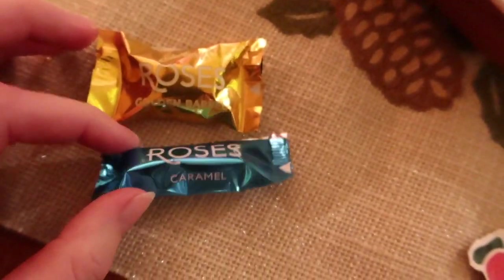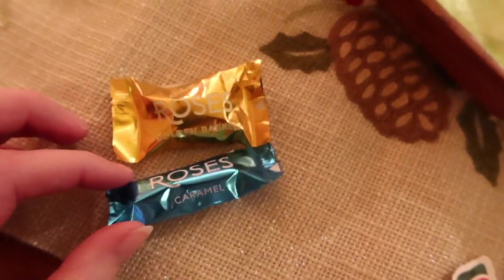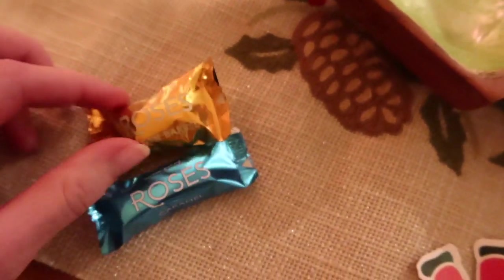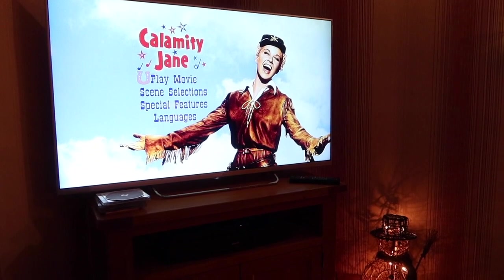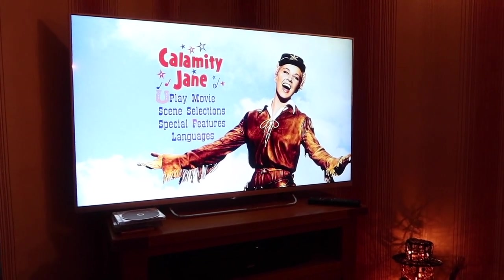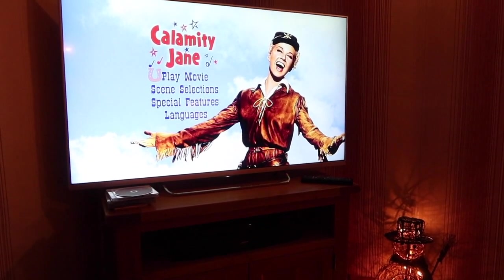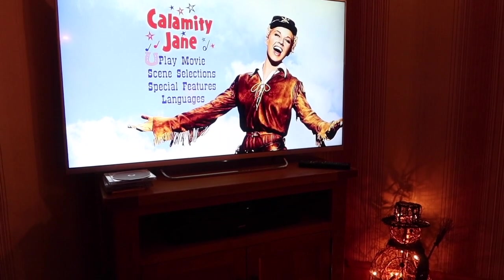These two are top tier - Roses chocolates. The reason why I love them so much! Now it feels like Christmas. We watch this film every year - let me know below what film you have to watch every single Christmas. This is ours, and Mary Poppins as well - I feel like you have to watch that at Christmas time.